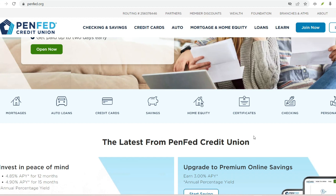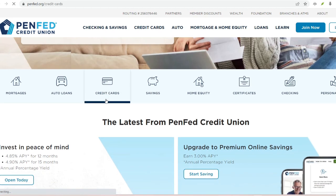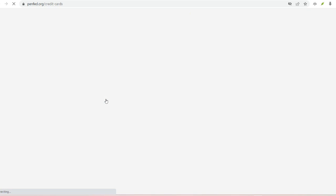So buckle up, credit score warriors, because we're about to unlock the secrets of PINFED membership. Why PINFED? A credit union powerhouse. Let's take a quick step back — why exactly might PINFED be calling your name?